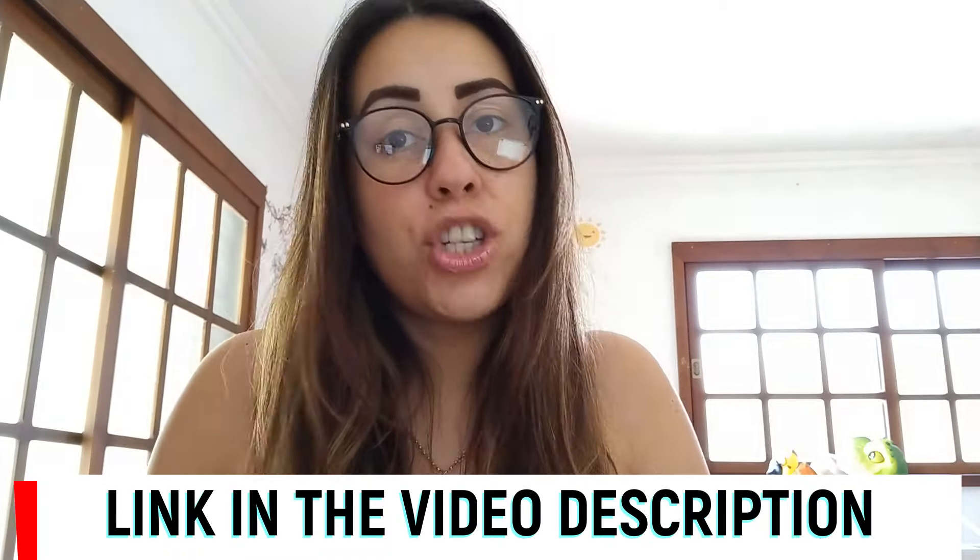Thanks for watching, guys. I hope you have a fantastic day, and I'll see you folks next time. Bye!